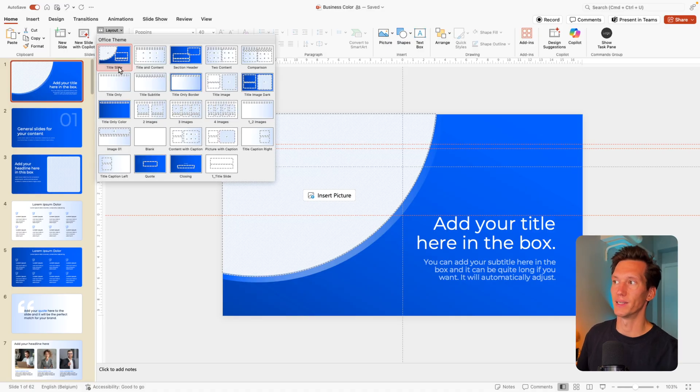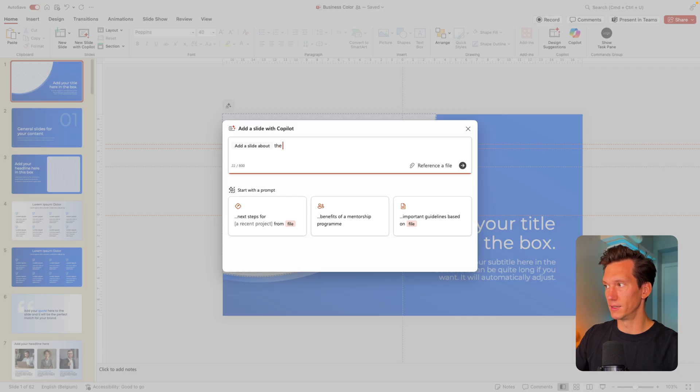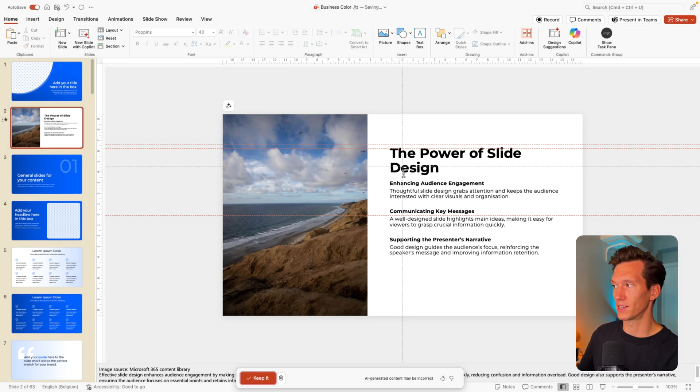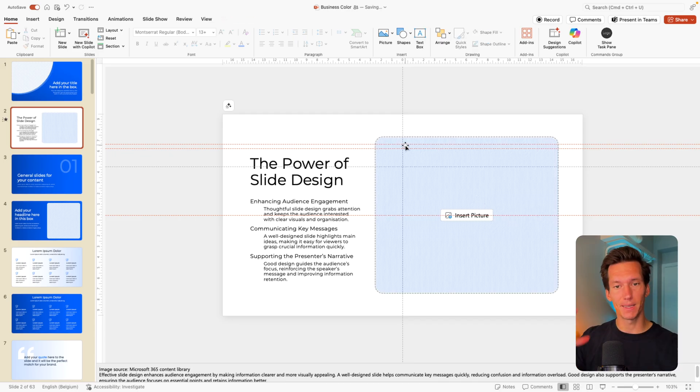That brings us to the next point, which is Copilot compatibility. Microsoft has mentioned that you should name your slide layouts in a way that Copilot recognizes what you have on one slide and what you want to achieve in the template. So that's what I've done. The layouts have been named — title slide, section header, two content comparison, and so on. If we ask Copilot to create a slide, for example 'make a slide about the importance of slide design,' it will come up with a basic version using one of the templates.